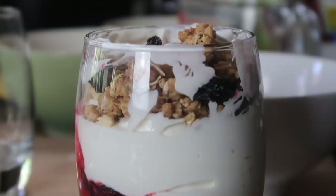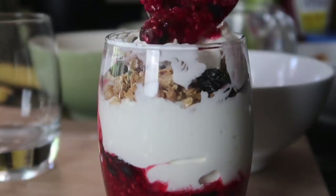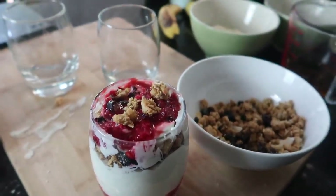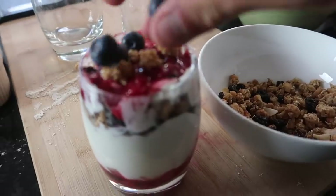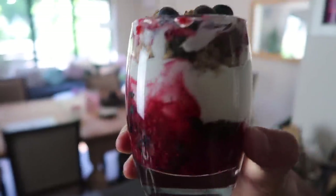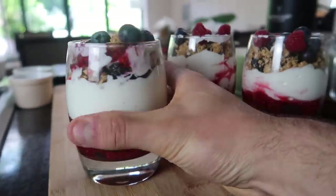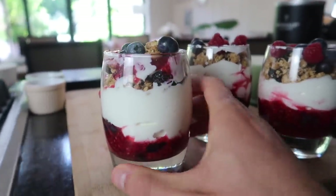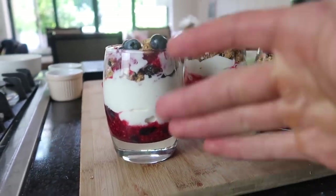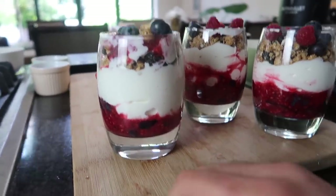The granola gives it a lovely crunch. Top it off with a tiny bit more yogurt, then a little bit of granola on top to make it look nice and pretty, and some of the fruit as well. There you go — your high protein parfait. These cups are pretty big — about 300 calories in each one, really high in protein and a lot of volume. Seems like a winning recipe.